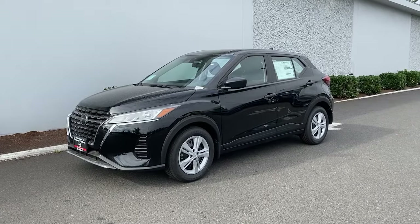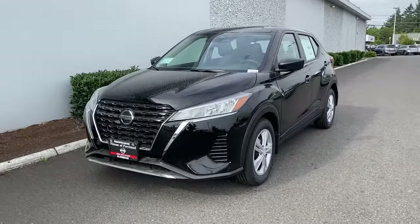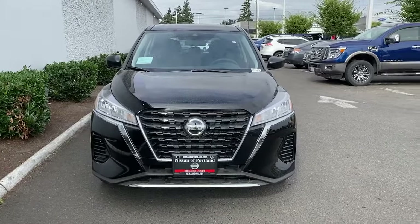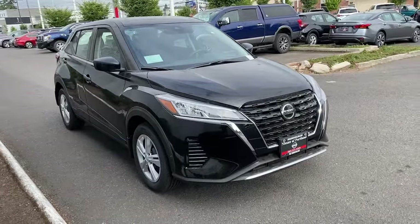Look no further than the 2021 Nissan Kicks. This Nissan Kicks packs a lot of fun into an efficient, compact package. Enjoy the benefit of its spacious interior, comfortable ride, ample cargo space, and touchscreen infotainment.